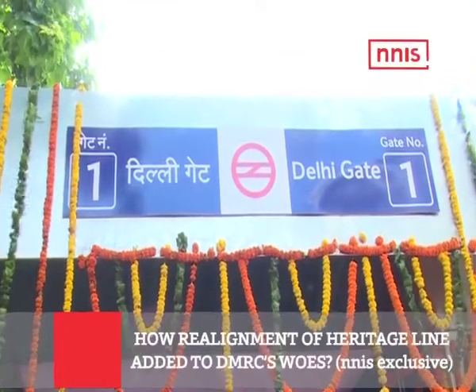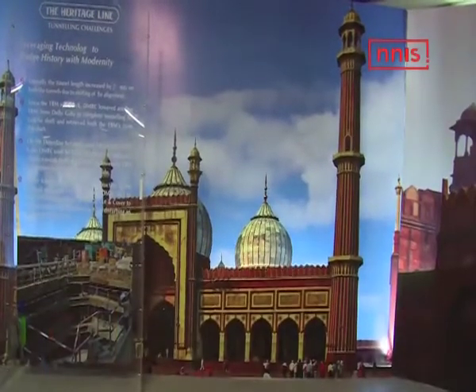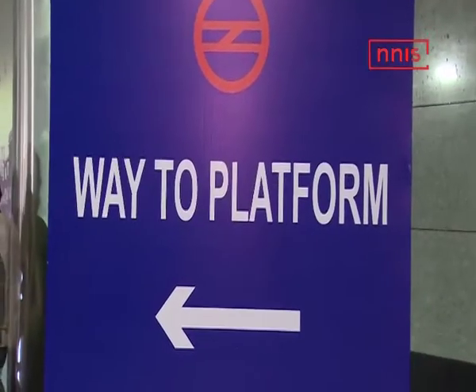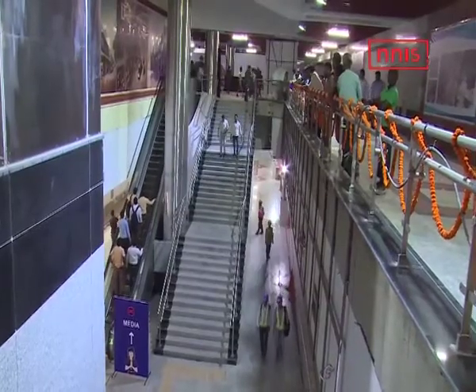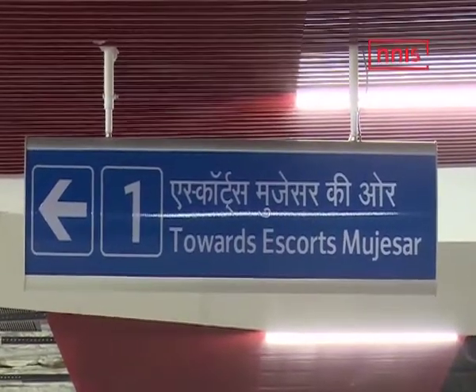The Delhi Heritage Metro line is finally seeing some action as the trial runs on this line have started. We catch up with Anuj Dayal, the Executive Director, DMRC, who gives a sense of how good or bad the experience has been. This is an NNI exclusive.